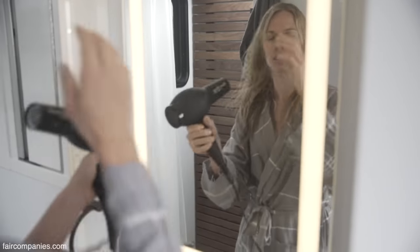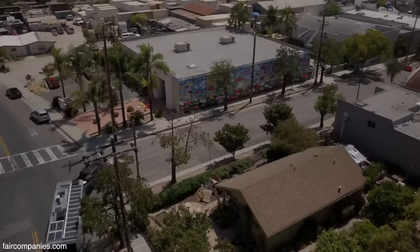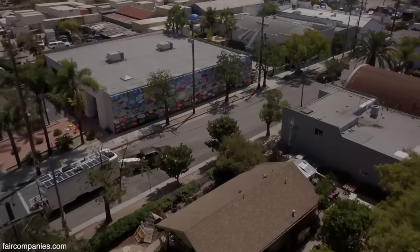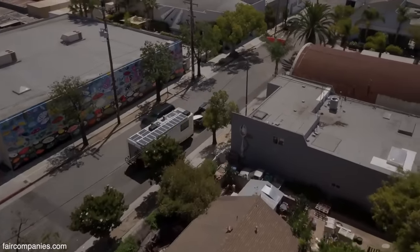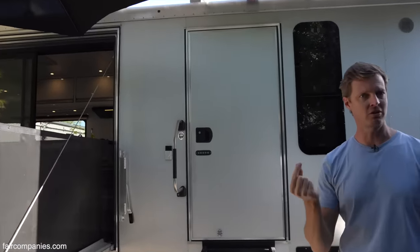And so it became the ultimate kind of challenge of designing a space that accommodated our needs. Having worked with so many customers doing Airstream customizations, we knew what a lot of people wanted. The exterior is aluminum — anodized aluminum — so it's six times harder than just a mill finish aluminum.